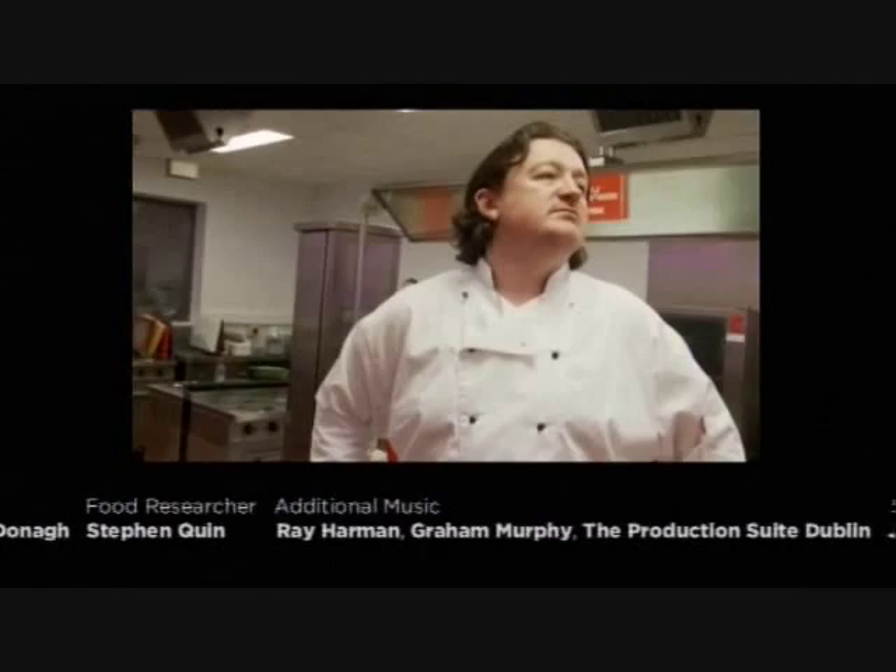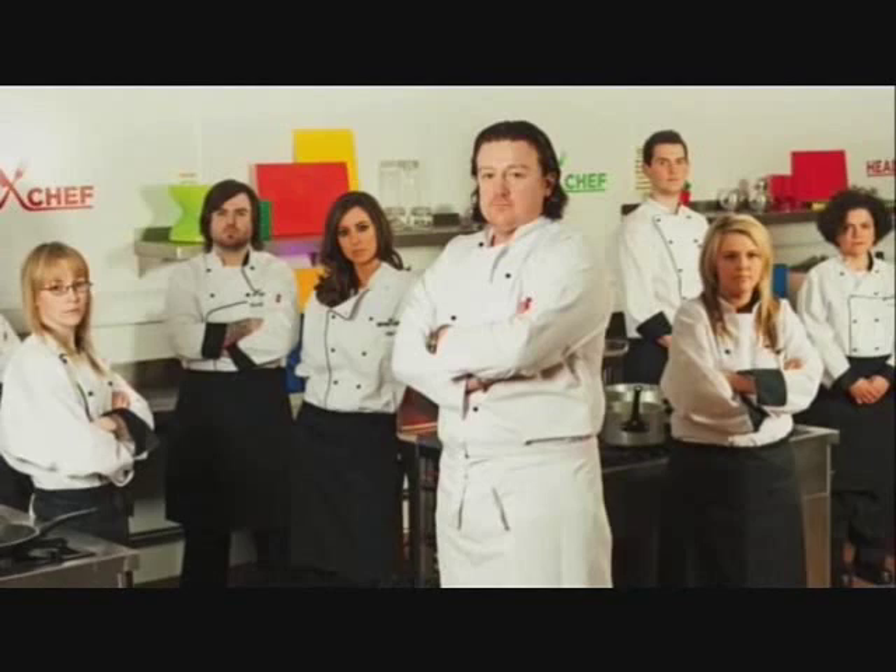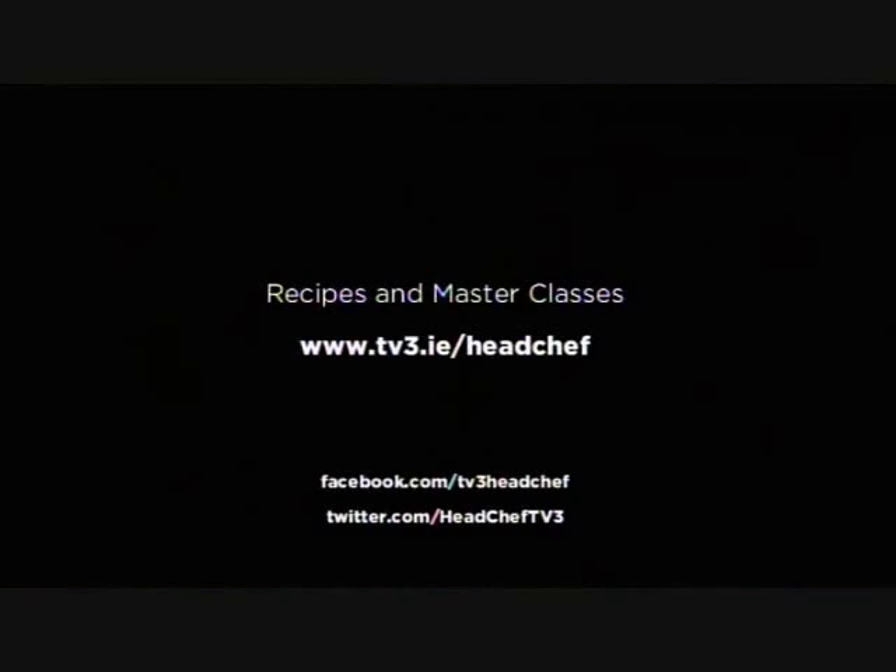The skill I'm looking for is the skill to be driven, to be committed, to be the first one up in the morning and the last one to bed. I can teach you the rest. For all recipes and masterclasses, visit the Head Chef website, and don't forget you can follow the series on Facebook and Twitter.